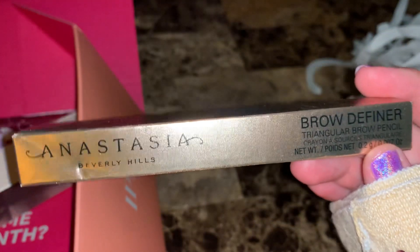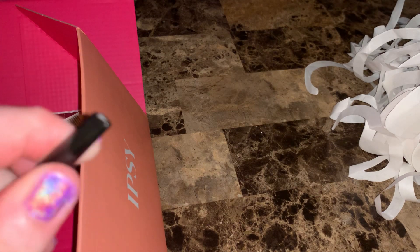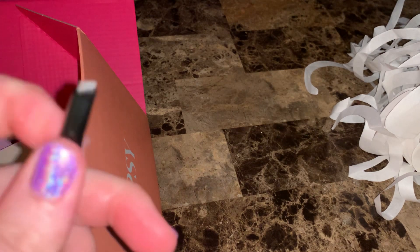The next item they chose for me is the Brow Definer Brow Pencil in the shade Dark Brown. I've used this item before and I like it. I can't get it to come out — my hands, I ain't been able to do much of nothing with them. It's got the brush on one end and then your color on the other end, and you can twist it.